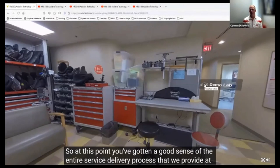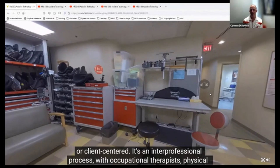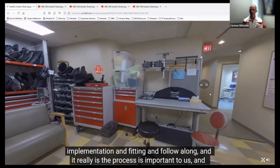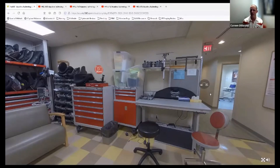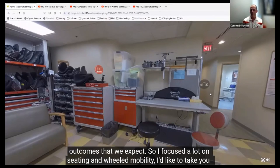At this point, you've gotten a good sense of the entire service delivery process we provide at the Assistive Technology Center. We start with a referral, often from a physician, then work through the evaluation process with the individual—very patient-centered and client-centered. It's an interprofessional process with occupational therapists, physical therapists, and speech language pathologists, along with suppliers and manufacturers. We work from evaluation through implementation, fitting, and follow-up. The process is important to us because we're very focused on patient satisfaction, client satisfaction, and outcomes. We've learned that without an interprofessional team, we don't get the outcomes that we expect.